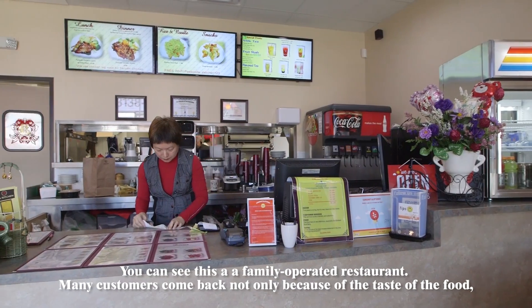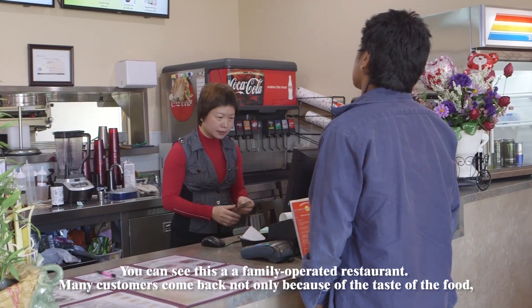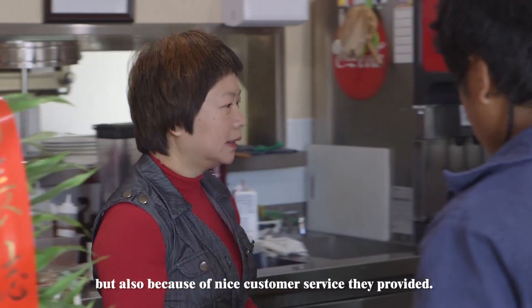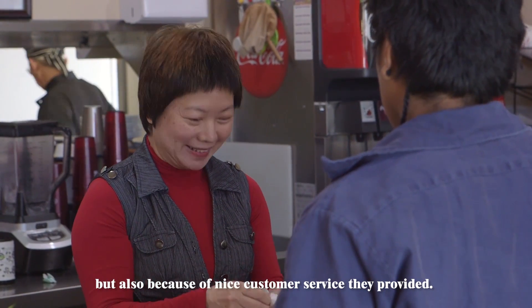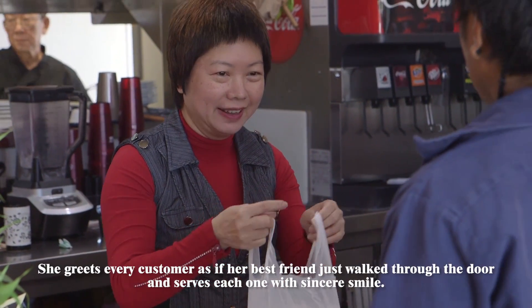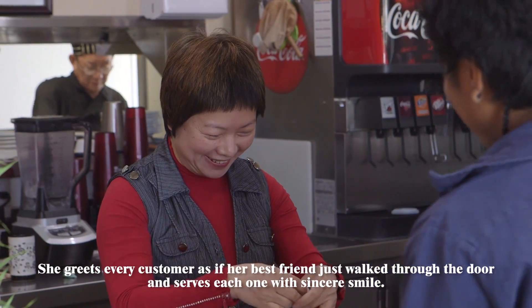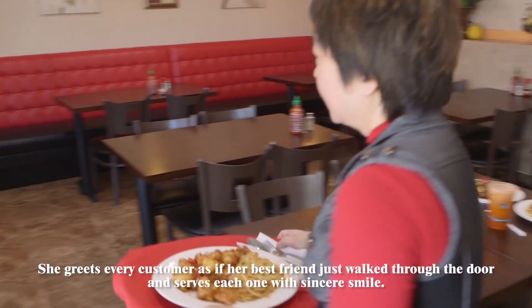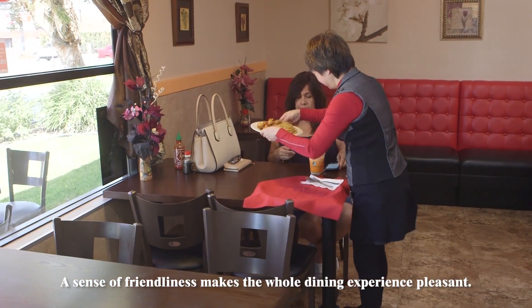You can see this is a family-operated restaurant. Many customers come back not only because of the taste of the food, but also because of the nice customer service they provided. The hostess is very friendly. She greets every customer as if her best friend just walked through the door, and serves each one with a sincere smile. A sense of friendliness makes the whole dining experience pleasant.